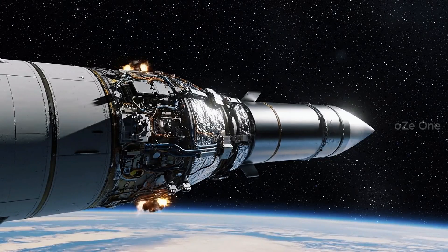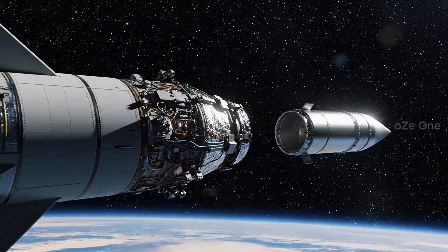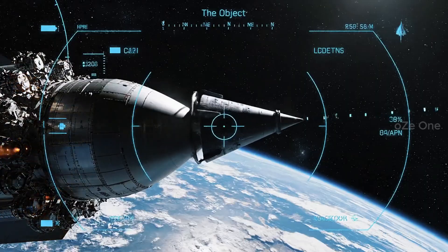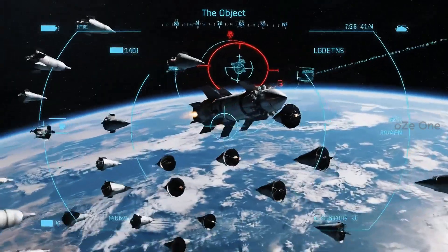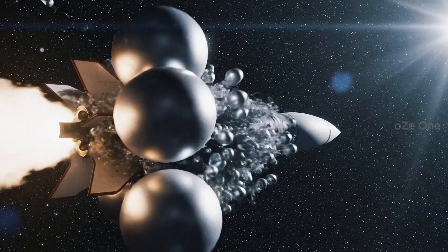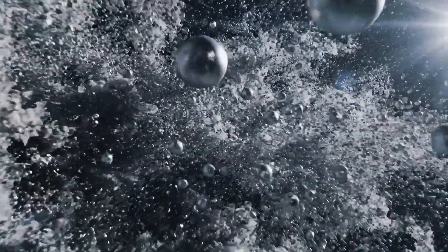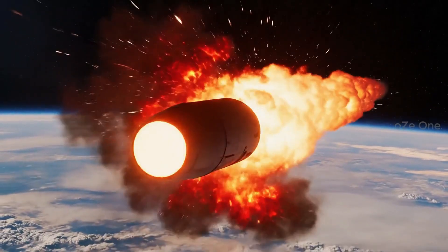In space, the separation of blocks begins. Multiple re-entry vehicles — many targets. False targets blind the enemy defenses. The strike is inevitable, like lightning.